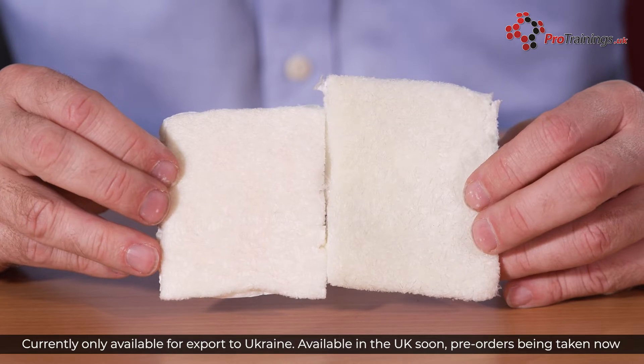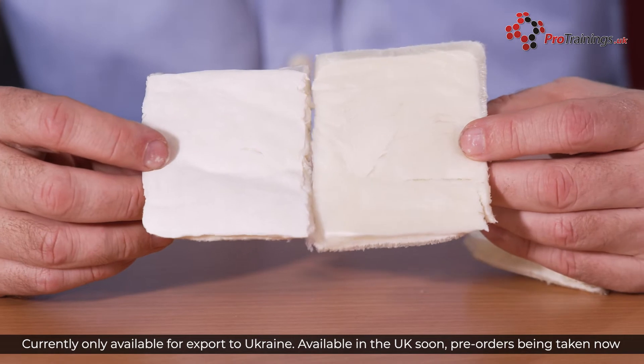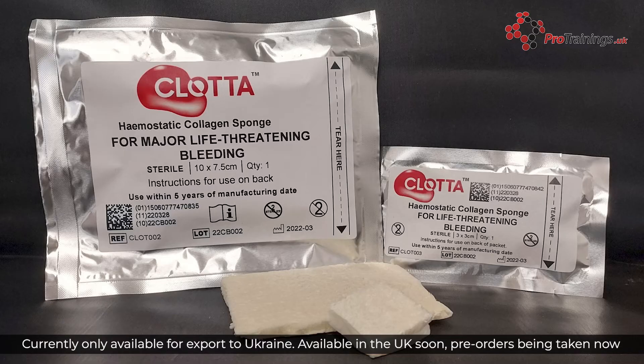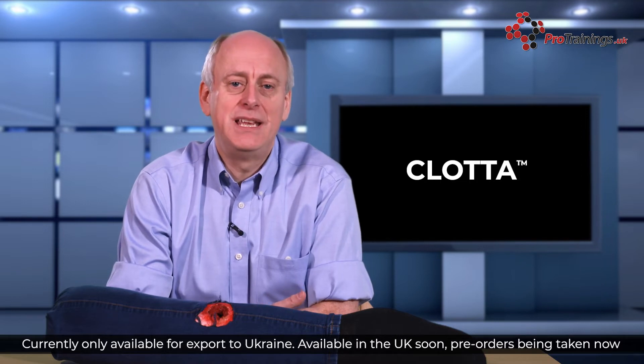We now have the life-saving Clotter Haemostat released for early export to help in the developing situation in Ukraine. Clotter will be available soon in the UK, but we now have stocks ready for immediate dispatch to send to you to then send on to Ukraine and other countries that allow unlicensed haemostatic dressings.